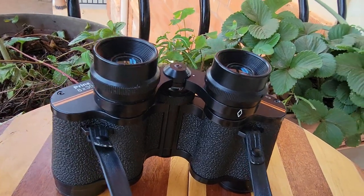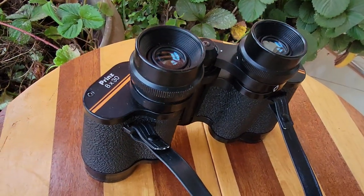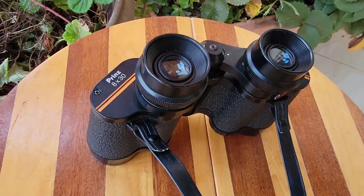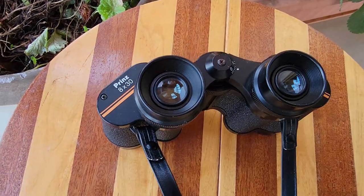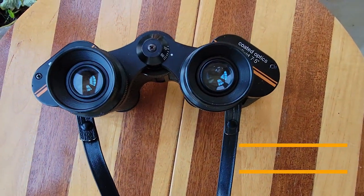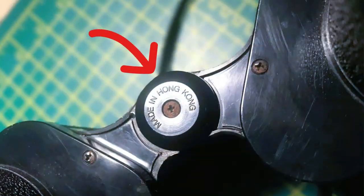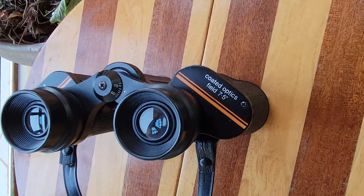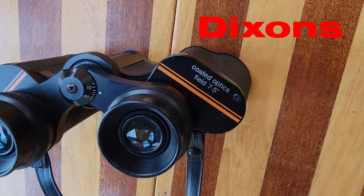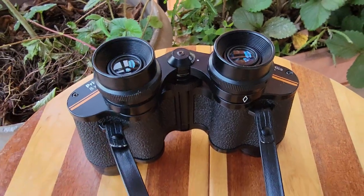Today we are looking at another interesting precision prismatic optics binoculars — the Prince 8x30 binoculars. It was first manufactured in 1960 in Hong Kong, and it was imported and distributed by Dickson's. Dickson's was a well-known importer of consumer electronics from the East back then.